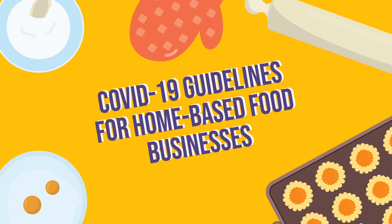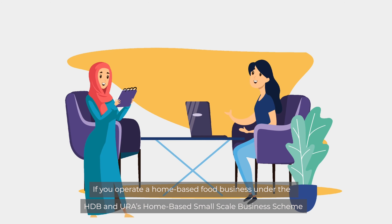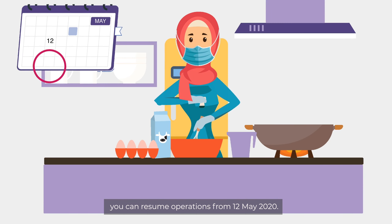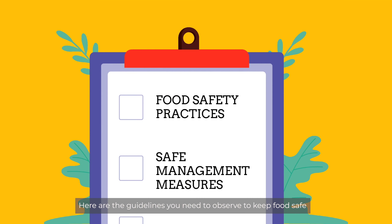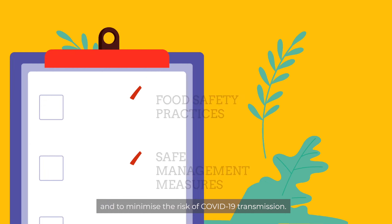COVID-19 Guidelines for Home-Based Food Businesses. If you operate a home-based food business under the HDB and URA's Home-Based Small-Scale Business Scheme, you can resume operations from 12 May 2020. Here are the guidelines you need to observe to keep food safe and to minimise the risk of COVID-19 transmission.